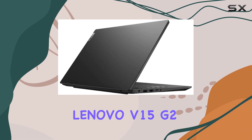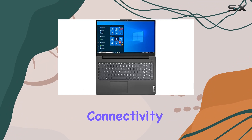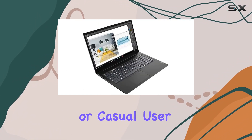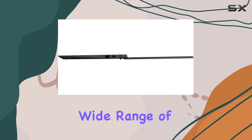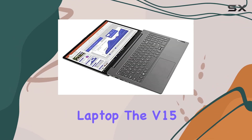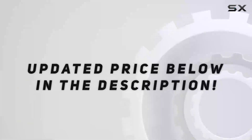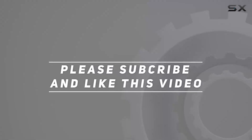Overall, the Lenovo V15 G2 notebook impresses with its combination of performance, connectivity, and portability. Whether you're a student, professional, or casual user, this laptop offers a compelling package that caters to a wide range of computing needs. So if you're in the market for a reliable and versatile laptop, the V15 G2 certainly deserves a closer look. Check out the video description for the updated price, and thank you for watching.